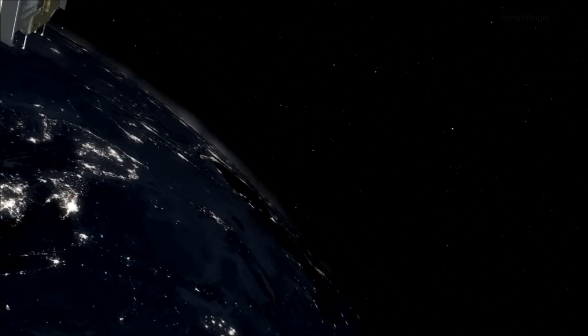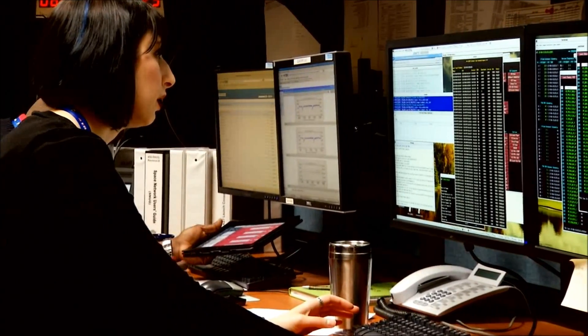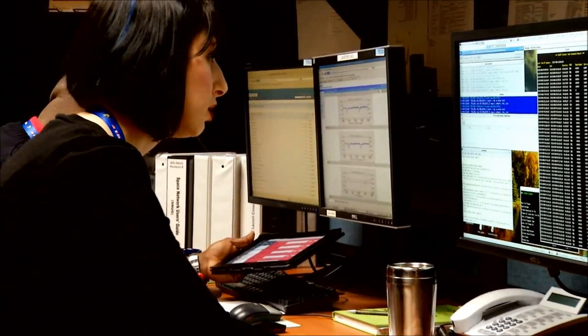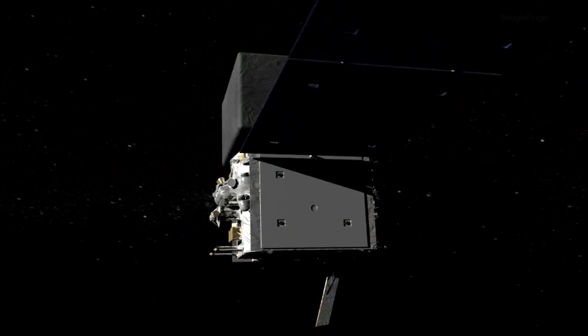Rear five, one second maneuver. Copy. Maneuver complete. It was a huge relief, a huge weight off my chest. Having done the maneuver and avoided a collision means we continue operating, so continue doing the great science that we have been doing over the past four and a half years.